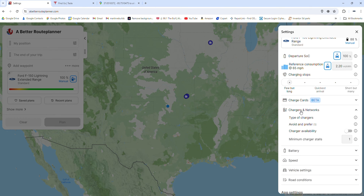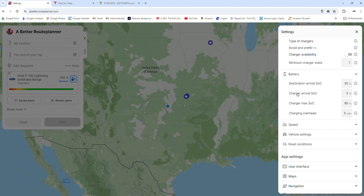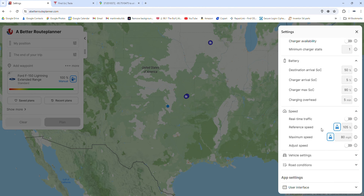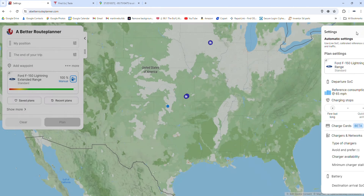For the charger network, we want to do 'avoid and prefer.' Type in the word Tesla and it'll pop up, then double-click to give it a double thumbs up — that makes Tesla a preferred network. Then click on battery. For destination arrival, I always like to arrive with 50% so we have enough charge to get back home to that next first charging stop. Charger arrival is set to 5%. I don't like to charge over 90% on the road — 80 to 90 slows down, but 90 to 100 really slows down. For vehicle speed, I have it set to 80 miles per hour at 105%, so it'll use a little more energy but you'll get there faster.